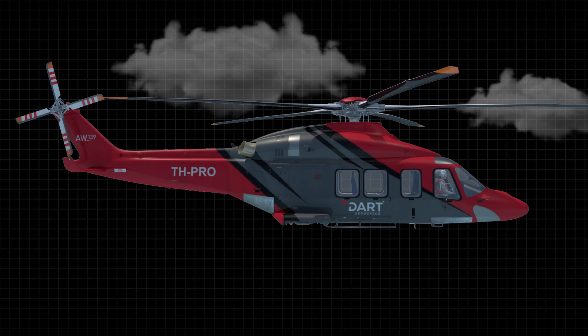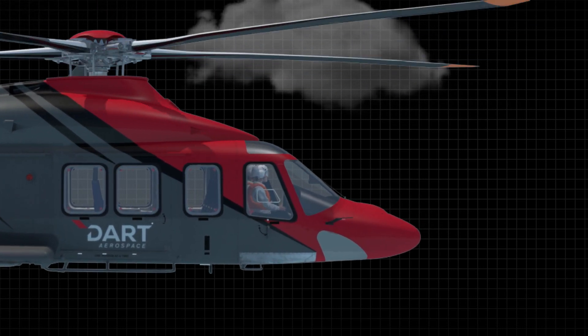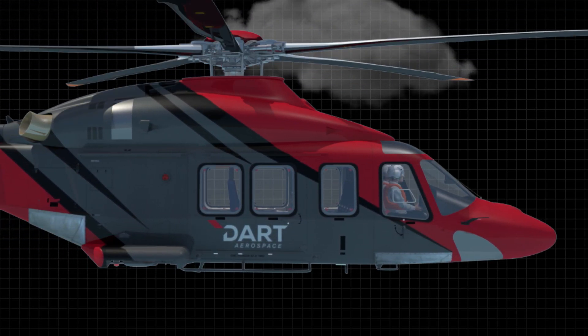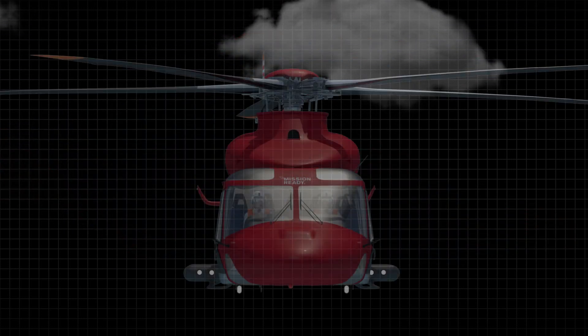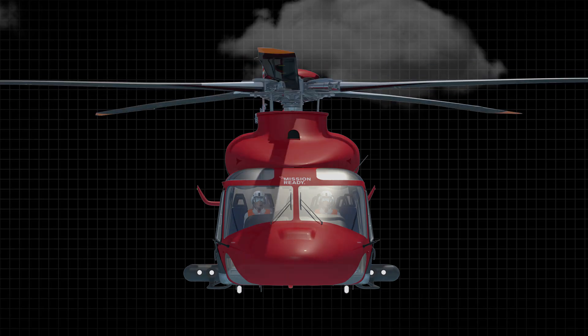These include up to 75 pounds weight reduction, 50% fewer maintenance inspections, significant drag reduction and aesthetic improvement, can be retrofitted on existing fleet, and spare parts availability.